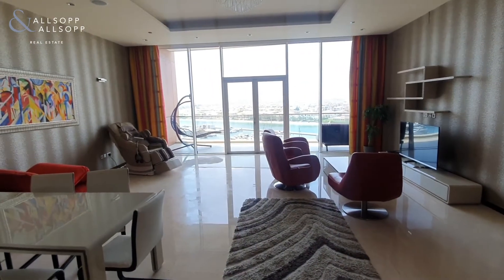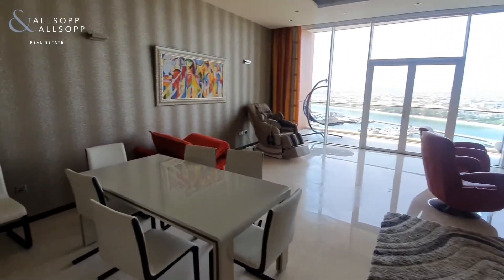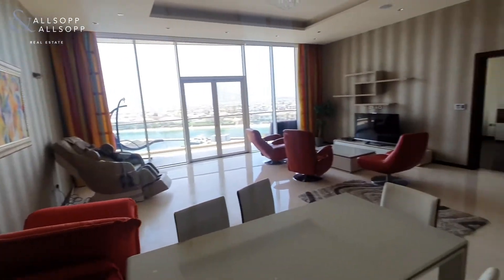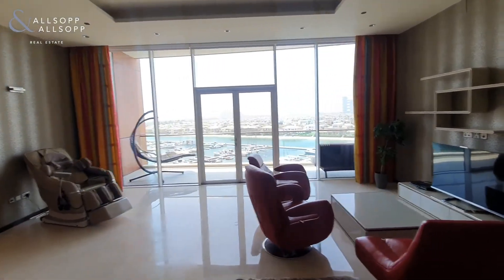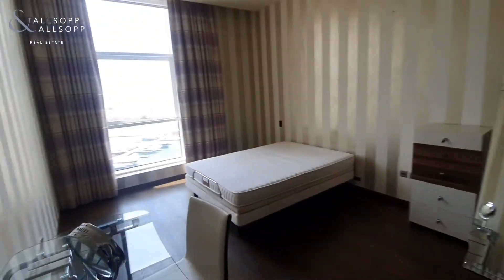From the living and dining space you get a full Atlantis view with lots of natural light. The wallpaper will be taken down and it will be fully repainted, but you have Royal Atlantis and Atlantis views from the living room and the master bedroom.